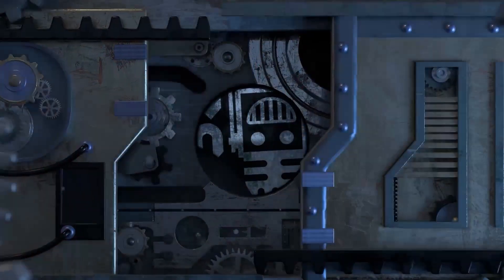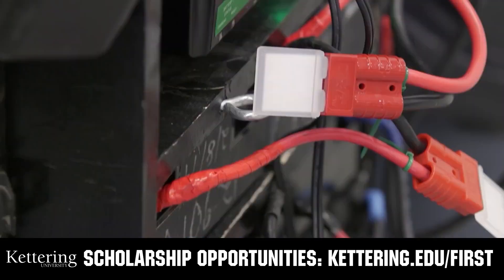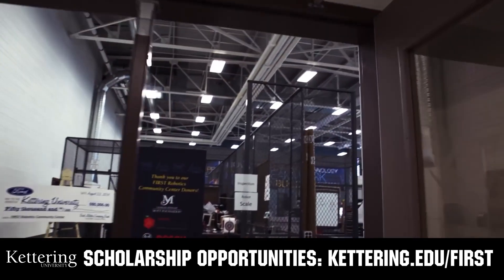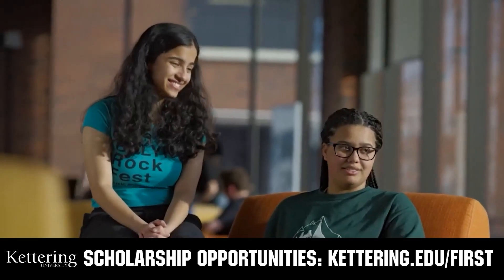This video on First Updates Now is made possible by viewers like you and also the following sponsors. At Kettering University, over 30% of the student population was in high school robotics. These same students have received a portion of over seven million dollars in First scholarships. Scholarship applications will open in September. Get ready to go pro and get more information at kettering.edu/first.